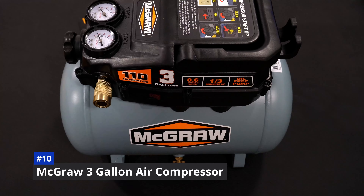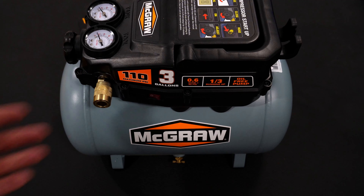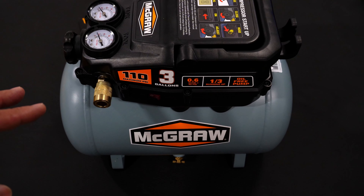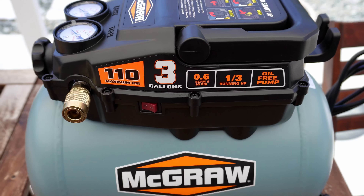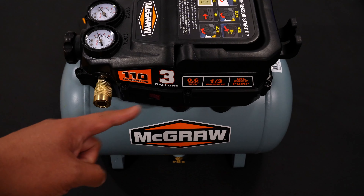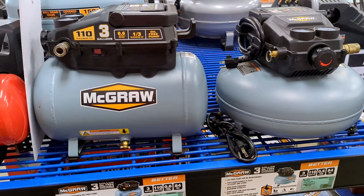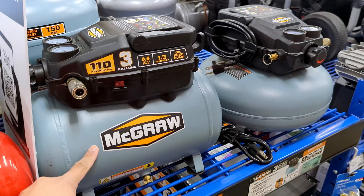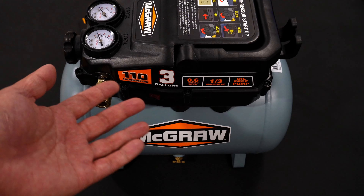First up at number 10 is McGraw's 3-Gallon Air Compressor — both the pancake and hotdog version as you see here. These air compressors are perfect for having an air gun, which is all I wanted to use it for. I don't need a bigger compressor because I plan on using battery-powered tools for everything else. This McGraw unit does take about three to four minutes to fully pressurize, and you get about a minute of air before the compressor kicks back on.